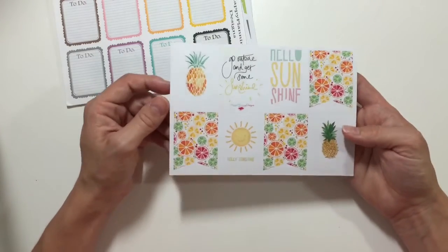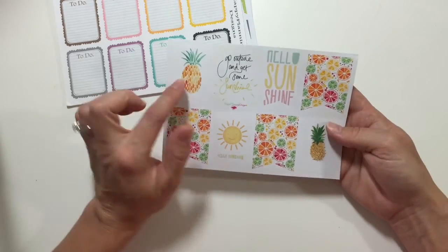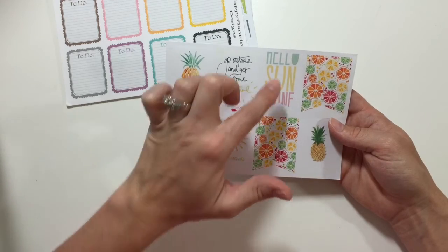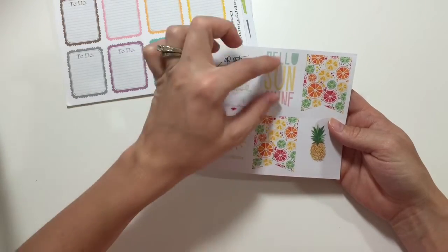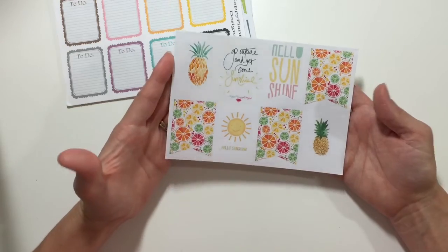Another sheet that's perfect for summer is this pineapple sheet — it's so cute. It has two little pineapples, some suns, and one says 'go outside and get some sunshine,' and another says 'hello sunshine.' These are all cute. I would probably have made the text a little bit smaller to read, but I know what it says so I thought it was really cute. Love it.